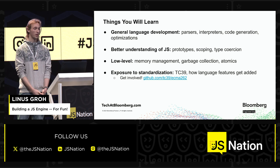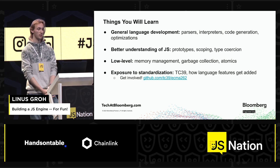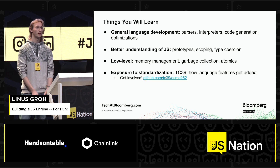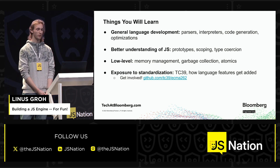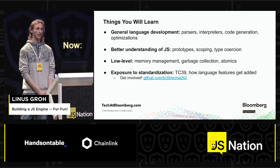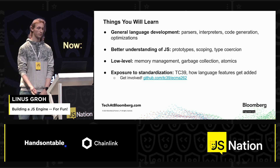More generally, you can obviously learn a huge amount of stuff if you do this — things about how parsers work, interpreters, bytecode engine code generation if you do that, if you want to do a JIT even, some native code, certain optimizations. For me, a huge thing was a better understanding of JavaScript itself — once you implement it, you really, really understand how things work under the hood. A few low-level concepts. And then one of my favourites is you get exposed to standards, so these new features don't appear out of nowhere, and you get to interact with the people who add new things to JavaScript. You can even get involved — it's all on GitHub.